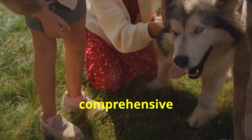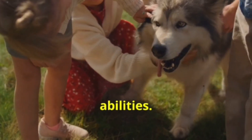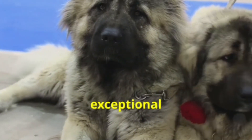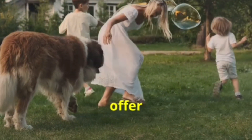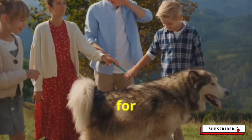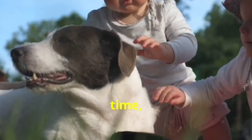And there you have it, folks — a comprehensive look at some of the most remarkable dog breeds known for their guarding abilities. Each of these breeds has unique characteristics and traits that make them exceptional protectors. Whether you're looking for a loyal companion or a vigilant guardian, these breeds offer a range of options to suit different needs and lifestyles. Thank you for joining us on this journey through the world of guard dogs.